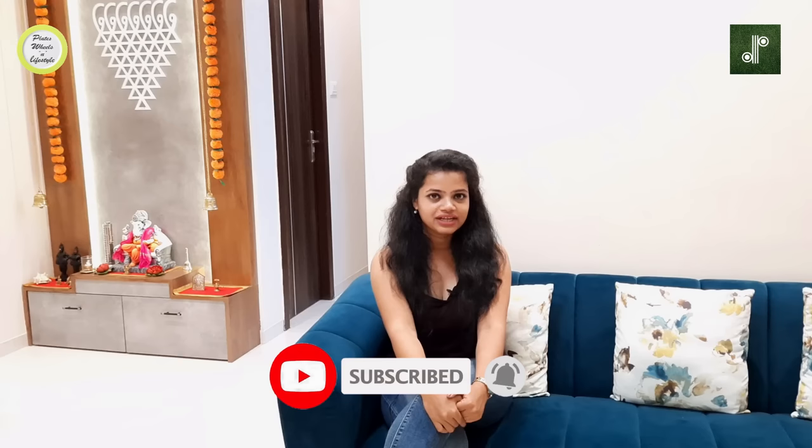Hi guys, welcome back to our channel Plates, Wheels and Lifestyle. After a long time, we have come up with another interior vlog. Thank you to all the subscribers who have subscribed to our channel. Our 1BHK interior vlog has completed 60,000 views, so thank you for that.